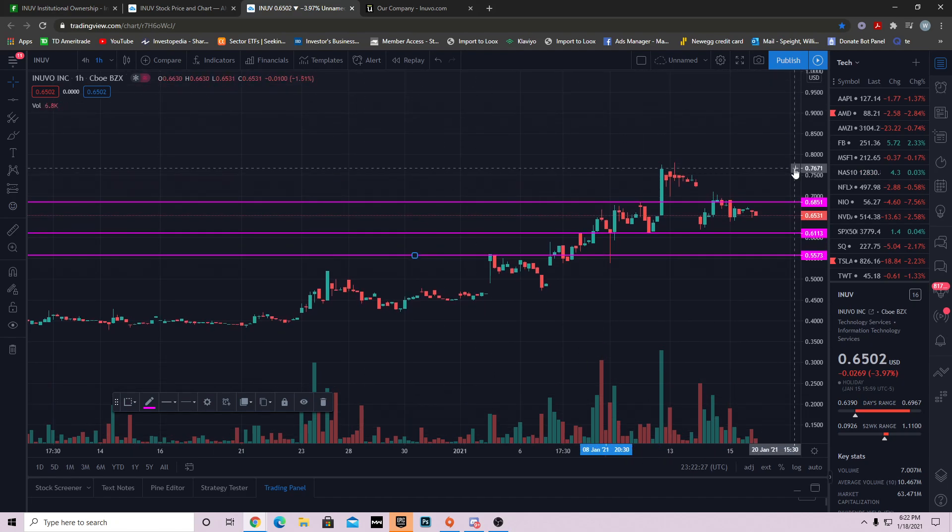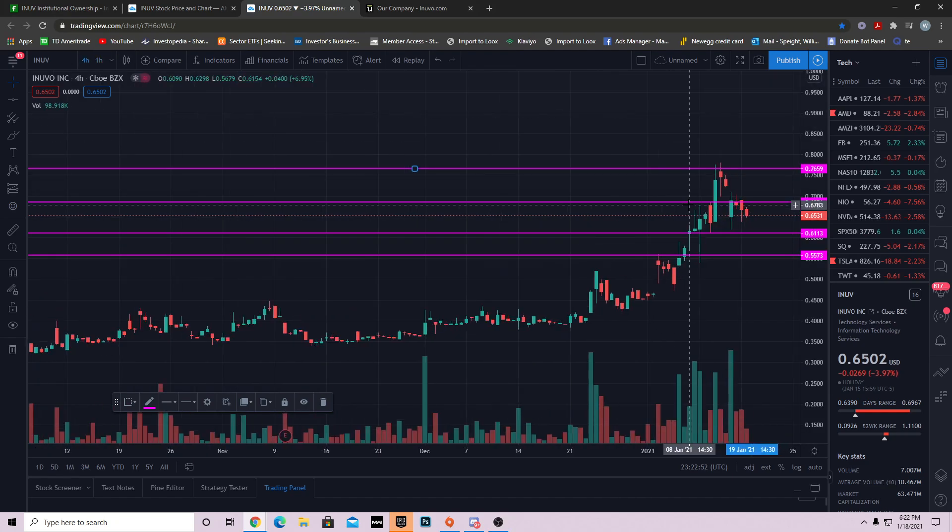If we get above 68 cents, where am I looking for resistance? We don't have too much to go off of, but I'd give that level at 76 cents. The reason: we tried to push up, found sellers, came down; same scenario over here — tried to push up, sellers came in, unable to close above that level. When charting out any stock, follow the same setup — look for the story, and if you can't find it, move to a smaller time frame.